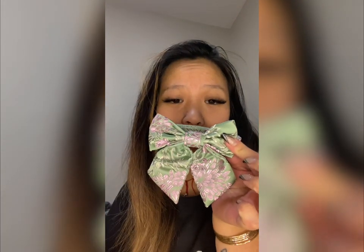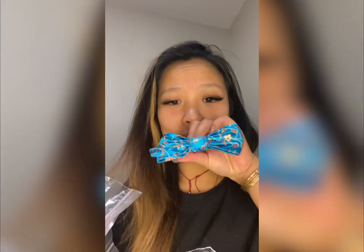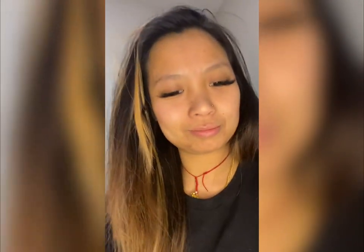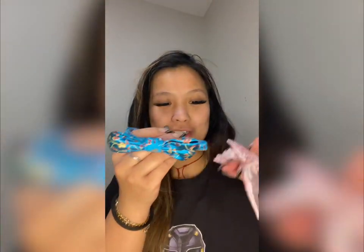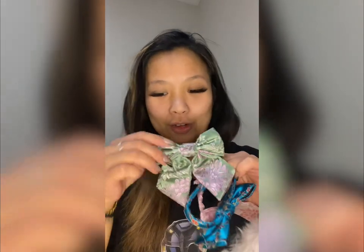Oh my god, these are the cutest — she even sent dog treats this time! Look how adorable this one is. And our dog treats, our cat treats — oh my god, there's my dog trying to get into it! This phone — okay, so this one here is actually going to be for Solar, because pink really goes well with her white fur. This one here is gonna be for Shadow, because he's my little man.